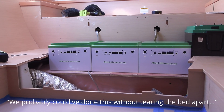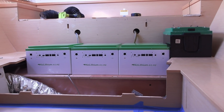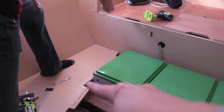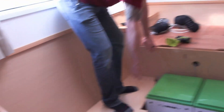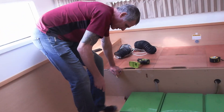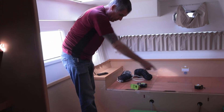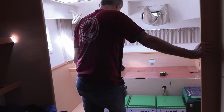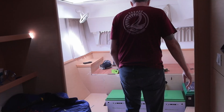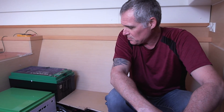We probably could have done this without tearing the bed apart, but it's not so sad. That was the only cut I had to do — it gives me a chance to stiffen it up. I need to put a board underneath here so this is stiffer and keep the squeaks from happening. I need to put a board under this to support this battery and keep squeaks from happening. It fits great — it's going to be so much power.